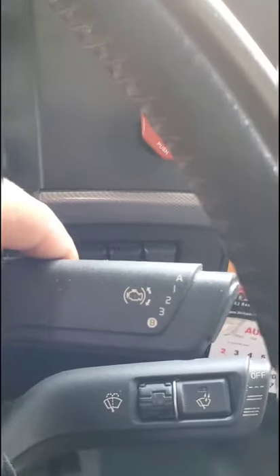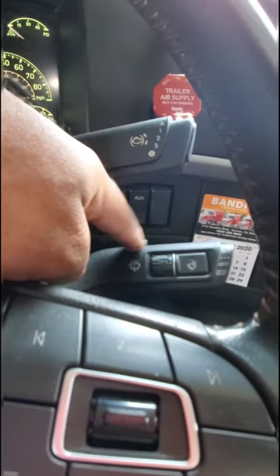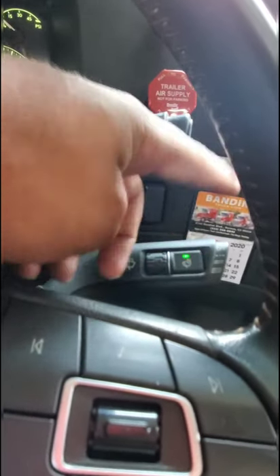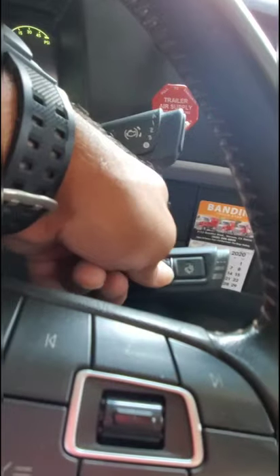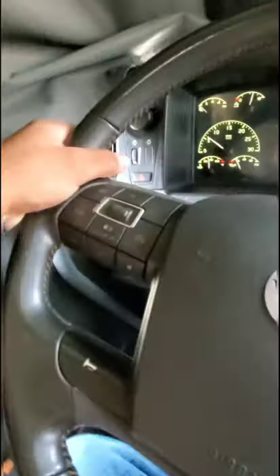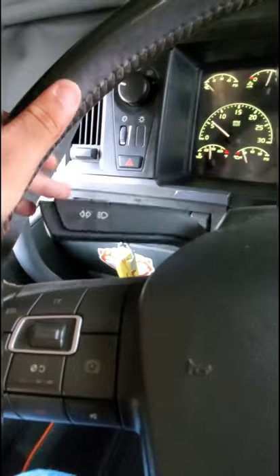This is the windshield wiper stalk. They are actually automatic windshield wipers — hit that button and it detects moisture or water and turns on. They're also intermittent, controlled by this little dial. Yes, they work — I would hope so. On this side, obviously, are the turn signals. They're one-touch signals, which I absolutely love.